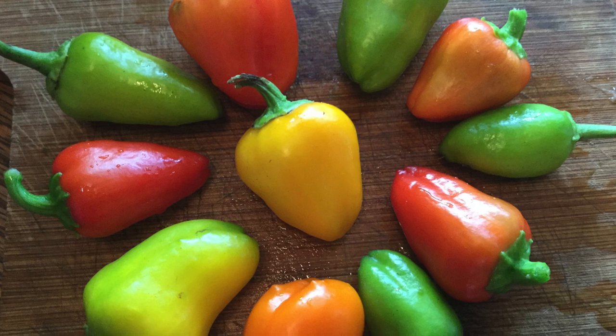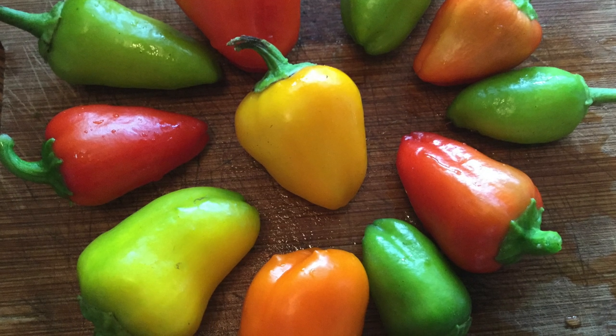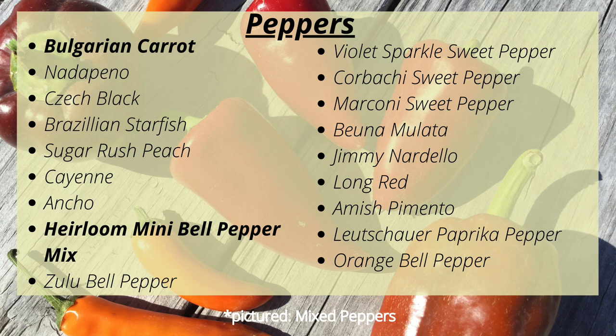For peppers, I'll mostly be planting the Mini Bell Pepper Mix from Baker Creek since they do so well in our short season. We'll also be planting Bulgarian Carrot, which is a super hot pepper for cayenne pepper and hot sauce; Natapitos, which are a non-spicy jalapeño for our salsa; Czech Black, a hot pepper for salsa; Brazilian Starfish hot for salsa; Sugar Rush Peach, which is hot and we'll use for hot sauce and salsa; Cayenne for cayenne pepper; Ancho, which is mildly hot for salsas; Zulu Bell Pepper, which is a black sweet pepper; Violet Sparkle sweet pepper; Corbaci sweet pepper; Marconi sweet pepper; Pina Mulata, a hot pepper; Jimmy Nardello Italian frying pepper, which is sweet; Long Red sweet pepper; Amish Pimento; Luchara paprika pepper; and orange bell pepper.